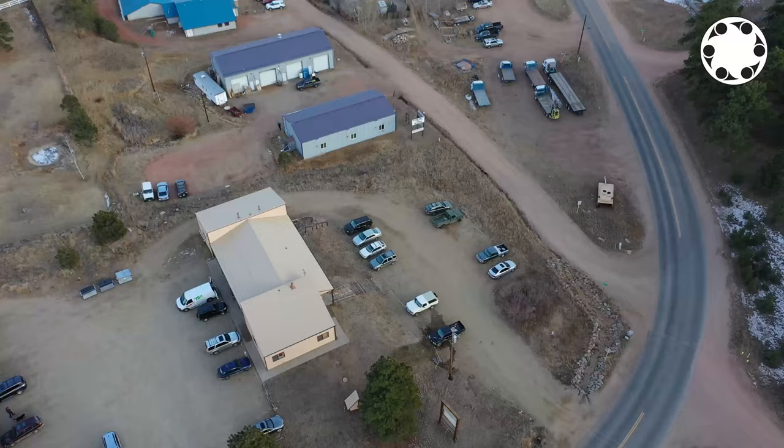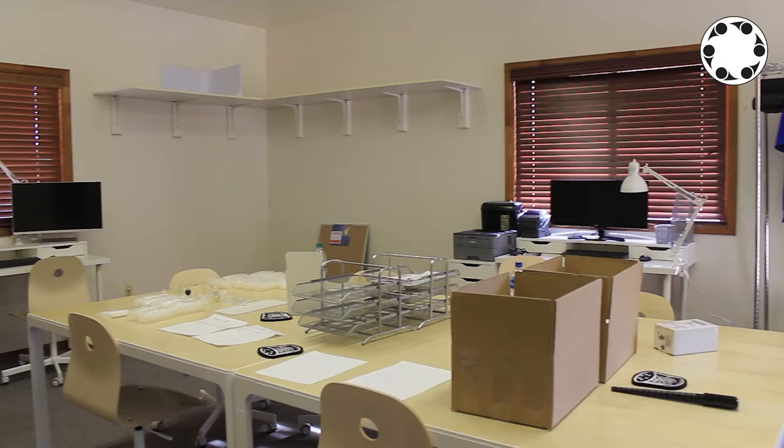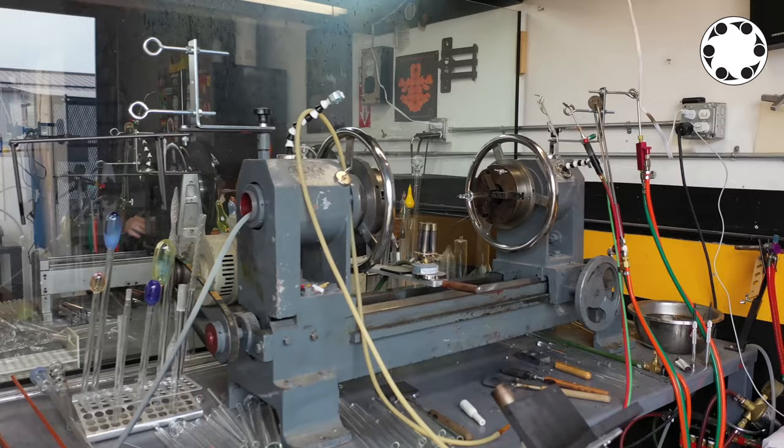This well-established business is expanding into their sixth year of operation with the latest addition of a new office and additional workspaces.